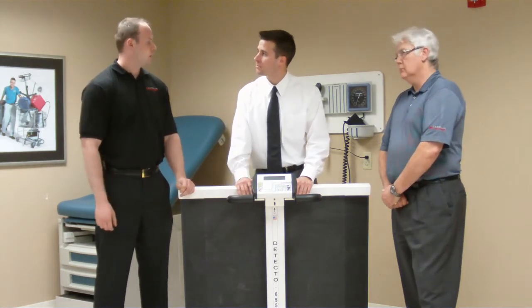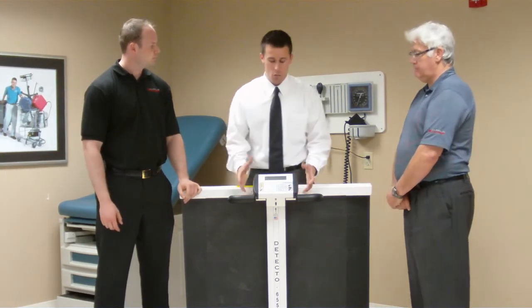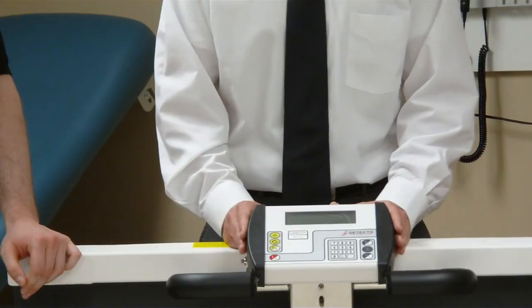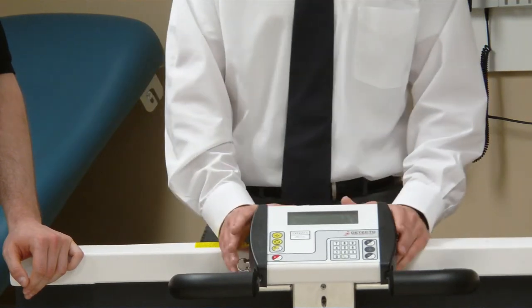Jordan, what makes the indicator from Detecto different from the competition and better? That's a perfect question, because one of the main things is our indicator is also USA-made. We have the engineering and the tech support that know our product and know our indicator.